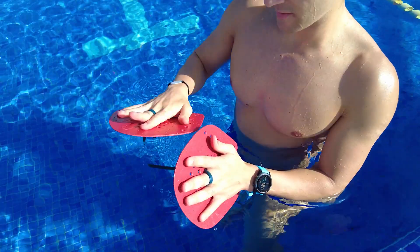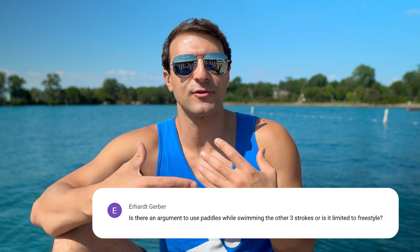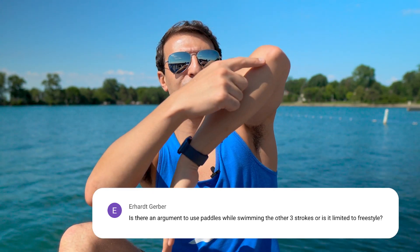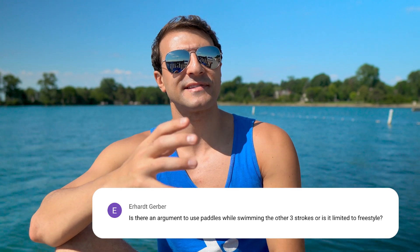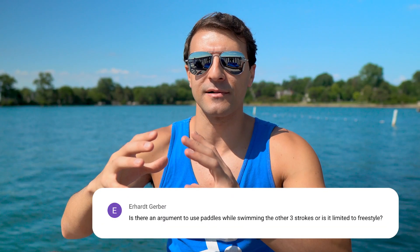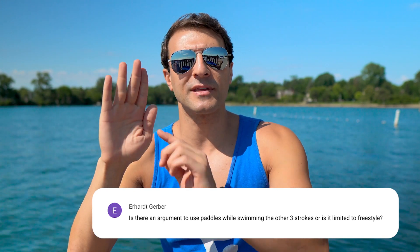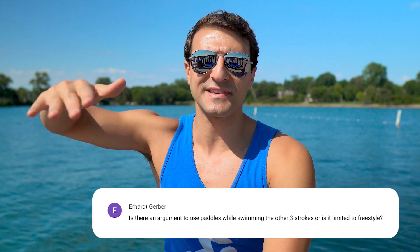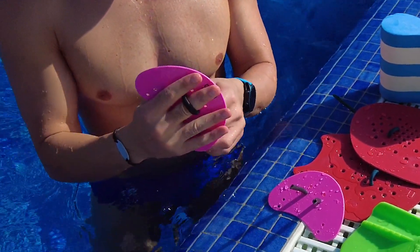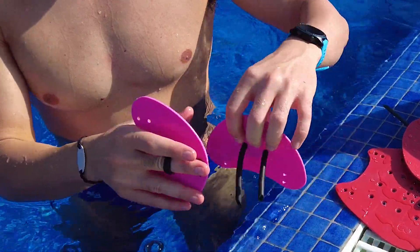Paddles are designed to increase the amount of surface area you have to pull with, adding resistance in the water. You can build strength, power, and overall swimming capacity. My favorite benefit of the paddle is actually to improve your feel of the water, because you're increasing the surface area at the highest leverage point — the early vertical forearm, EVF. When you put the extra resistance on your hand, it almost forces you into that high elbow catch position. Fingertip paddles only cover the top part of your hand, putting pressure right on your fingertips and allowing you to pop your elbow up earlier in the stroke.